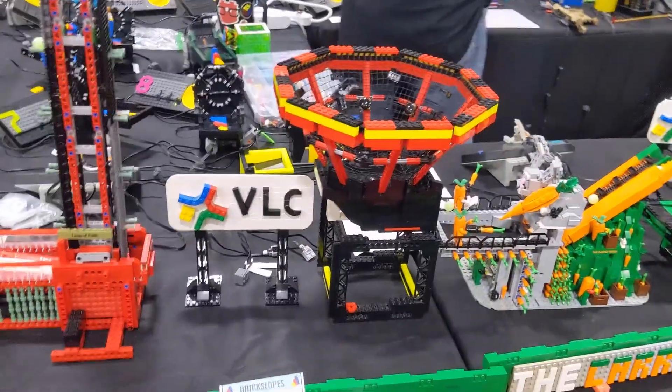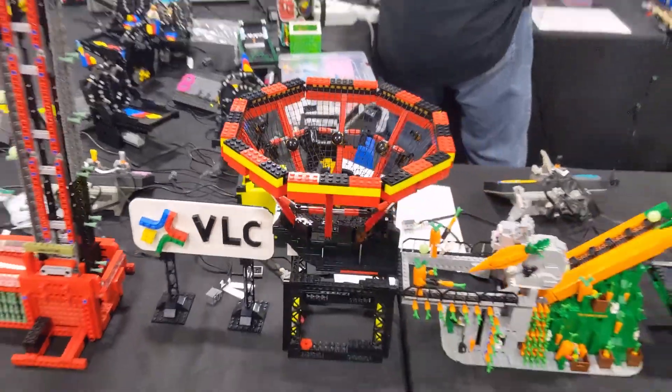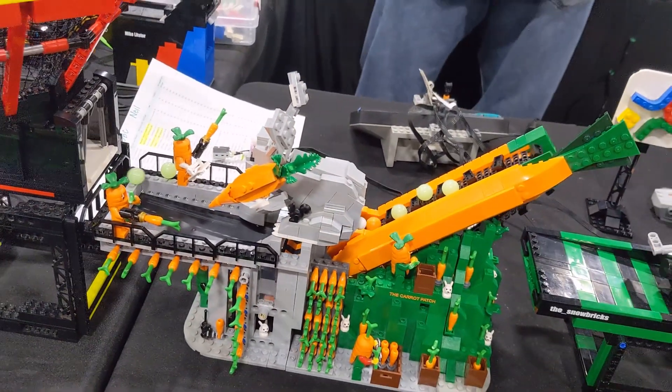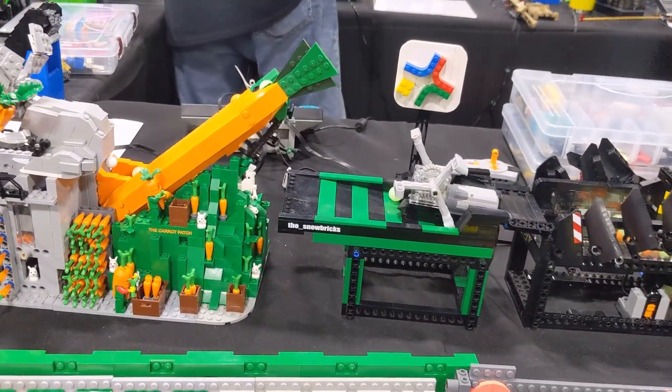It ends up dropping the balls into this huge basketball style net, which moves along into this fun looking carrot display. I guess it's the bunnies versus the carrots? I'm not sure exactly, but it's pretty cool.